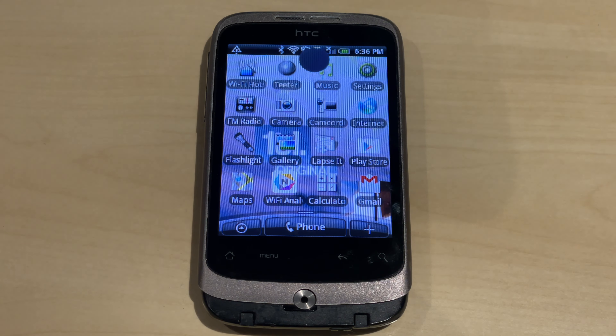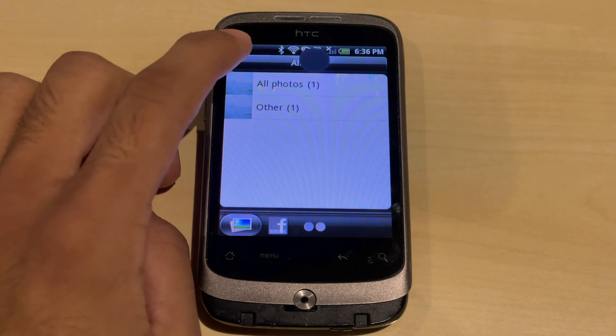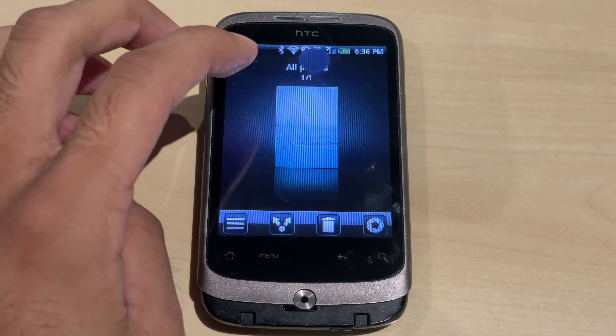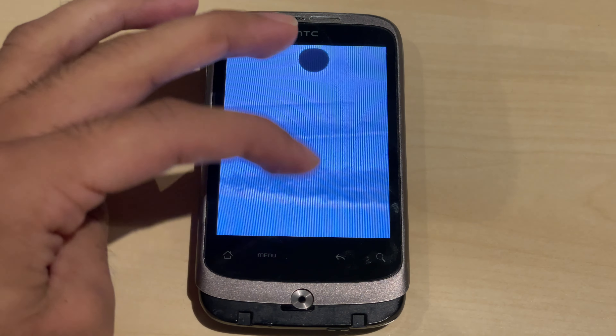I've put a photo onto this phone to check out the gallery. This is a 24 megapixel photo taken with my Nikon camera. You can zoom in quite a bit, though it only shows full resolution so there's a limit to how much you can zoom.